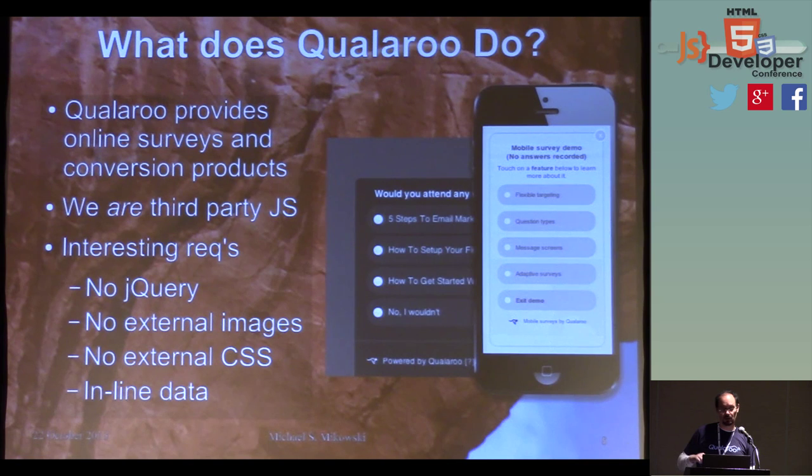My involvement was bringing the product to mobile, which is now going to become the foundation for the next-generation desktop client as well. It was a great way to expand the product line — do everything right, including using proper testing, which I'll illustrate today. We now have a great testing framework that runs in half a second, and we can move that to the desktop and take advantage of it there as well.